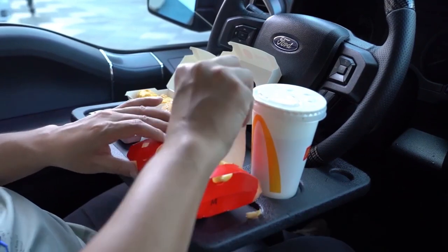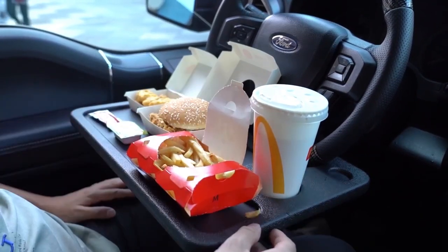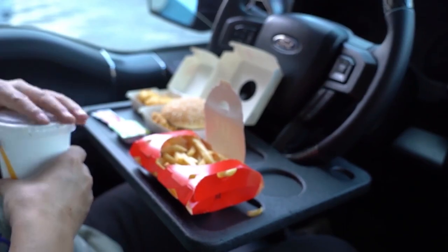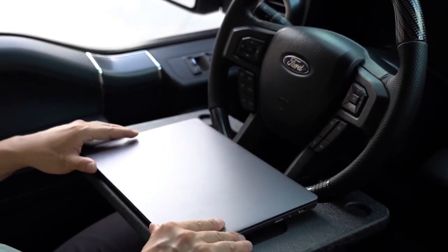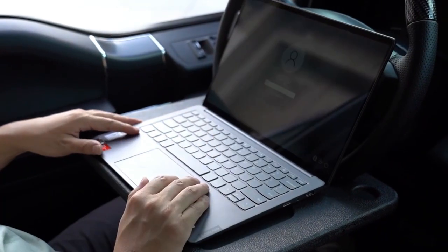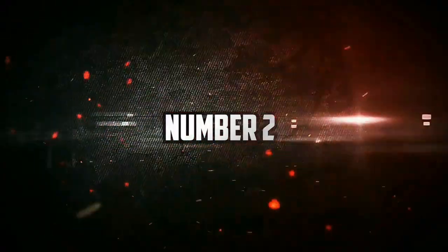It's easy to carry and store — simply slide it into the backseat pocket, making it ideal for trips. Setting it up is quick and effortless; simply attach it to your steering wheel to create an instant desk. However, keep in mind to use it only when your vehicle is parked at a safe spot.